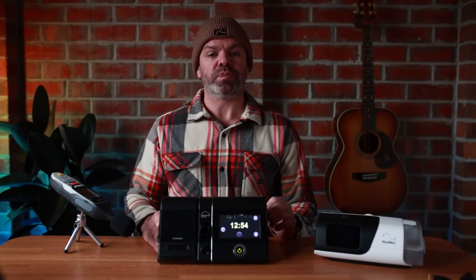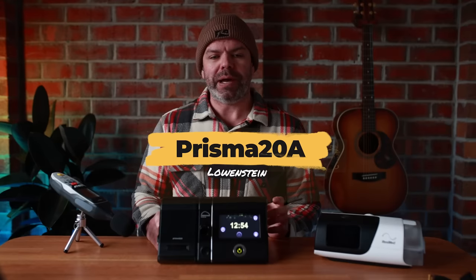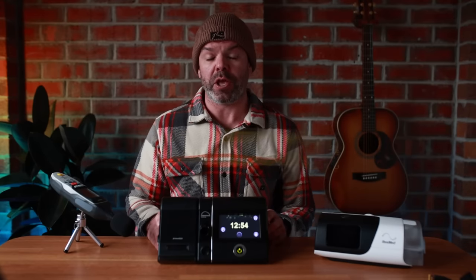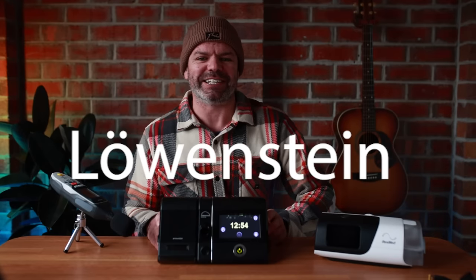G'day mates, long overdue. Here's my review on the Prisma 20A automatic CPAP machine manufactured in Germany by a family-owned and operated company, Lüvenstein. I hope I pronounced that correctly — it's not easy with an Aussie accent. All right, let's start with the positives, shall we?